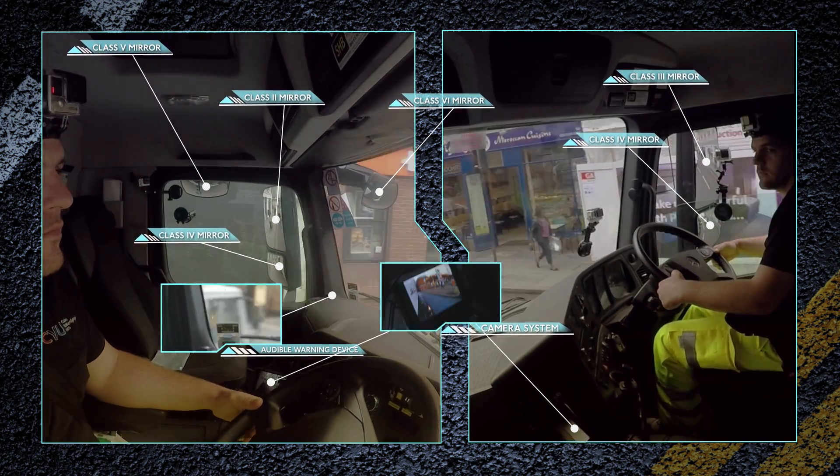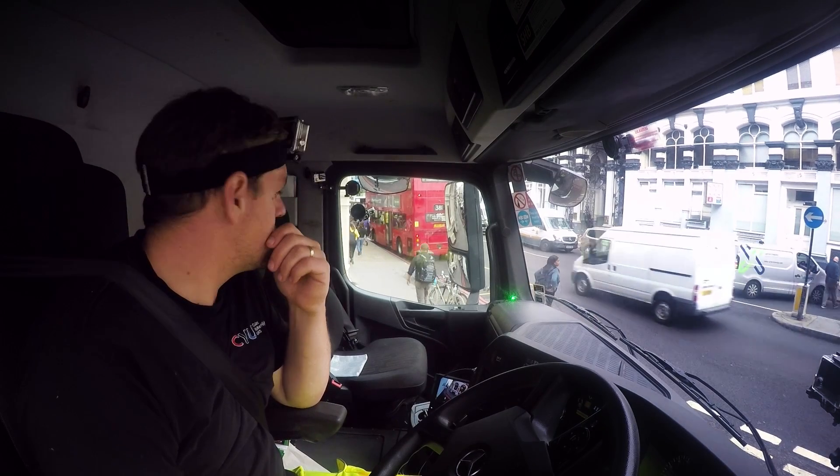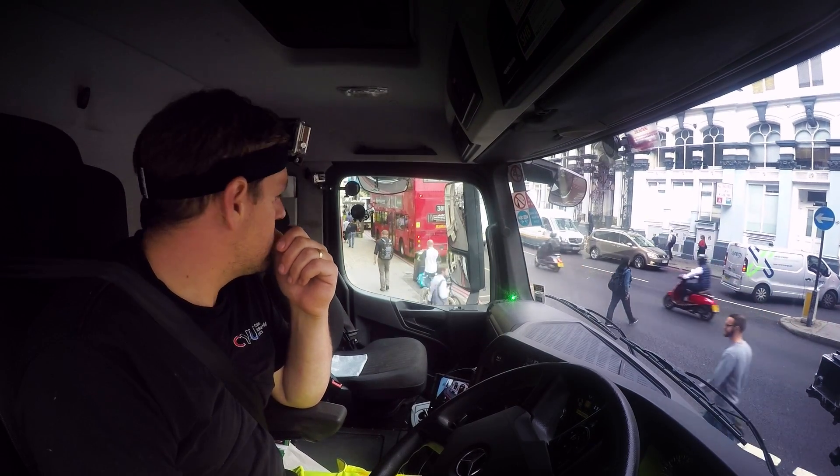I find that by the time you've gone through all your checks again, you're more or less straight on doing it again. When you stop at a junction — mirrors, cameras, sensor goes off, mirrors, camera. You're always looking.